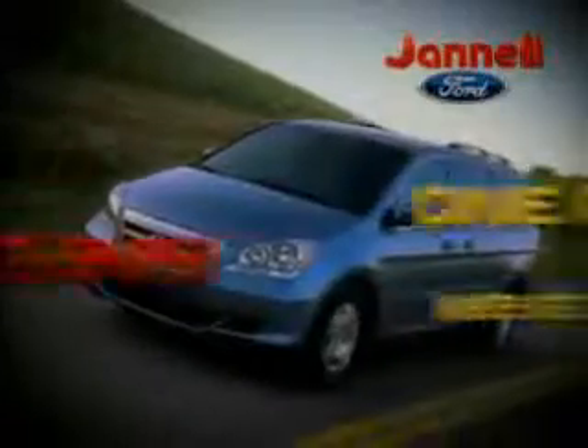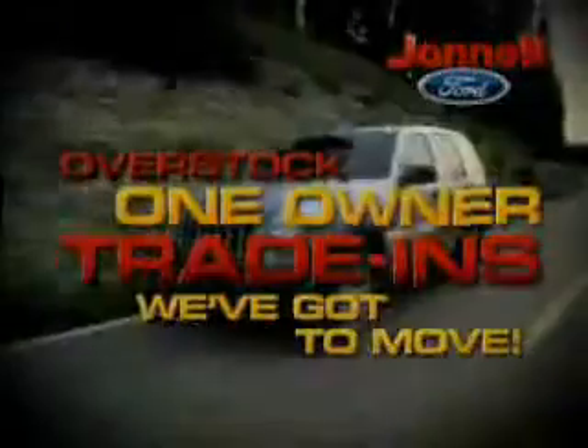For a huge selection of quality pre-owned vehicles at low prices, Janelle Ford is the name to know. Thanks to selling lots of new vehicles last month, we're overstocked with one-owner trade-ins we've got to move.